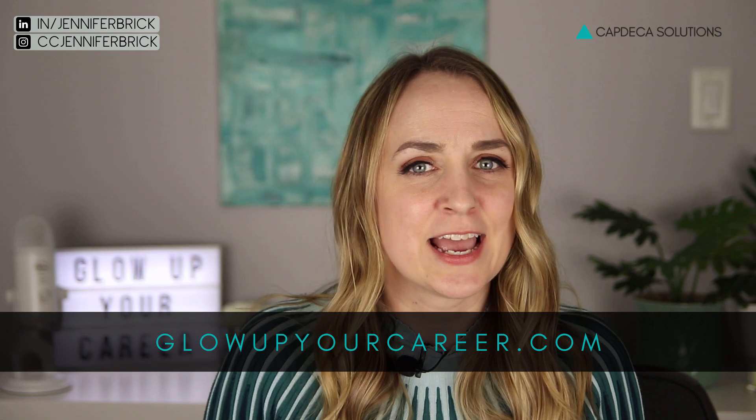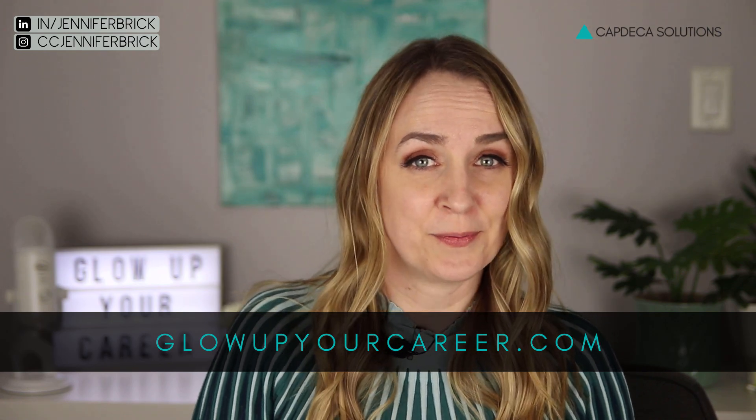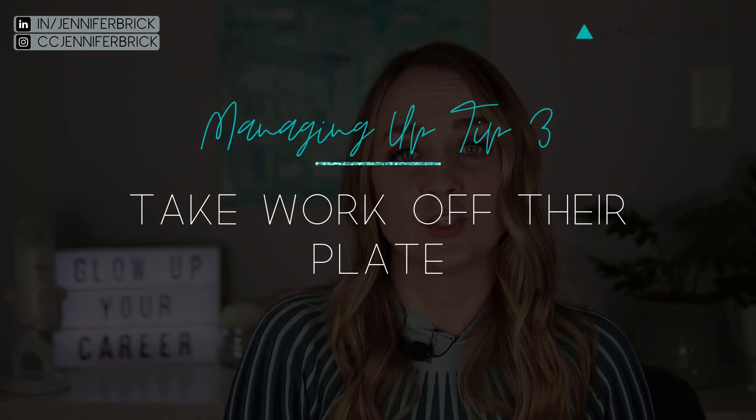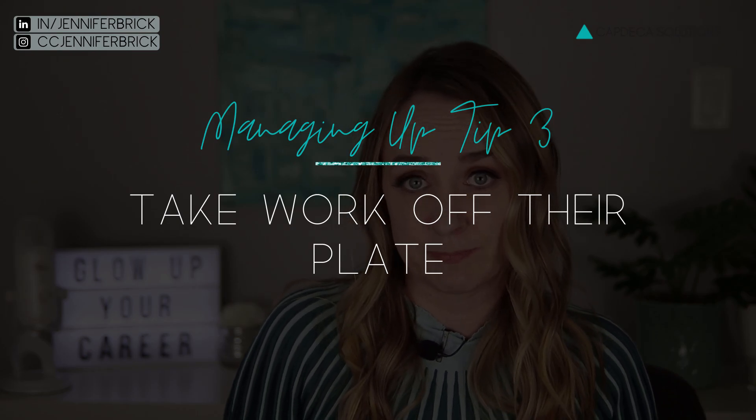It's going to show that you are proactive and taking a lot of initiative. In fact, this can even be a high-impact project as part of your career glow up. That brings me directly into the third tip to manage your manager, and this one is so obvious but so few people do it: if you are trying to manage up, you should be finding ways to take things off your boss's plate.